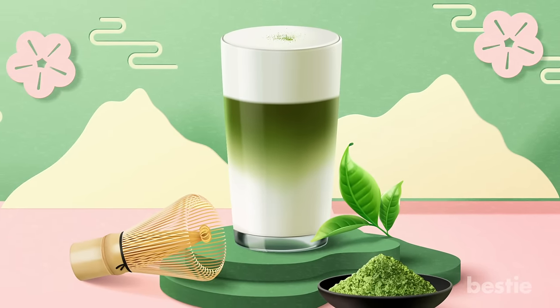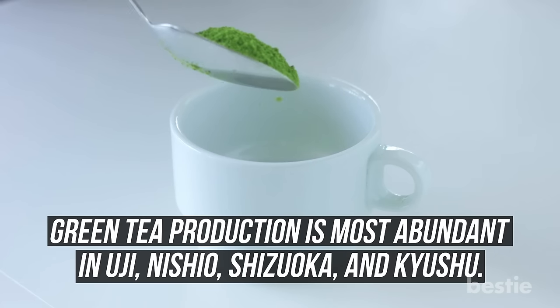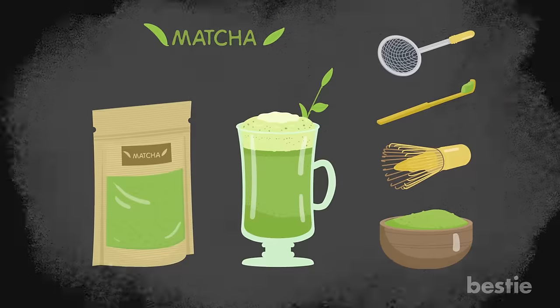The best and most expensive matcha comes from Japan. Green tea production is most abundant in Uji, Nishio, Shizuoka, and Kyushu. So do take notes of these regions on the packaging.